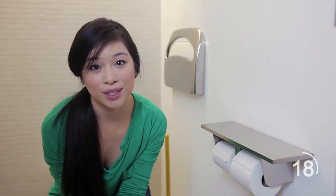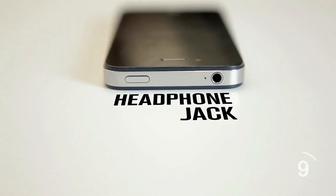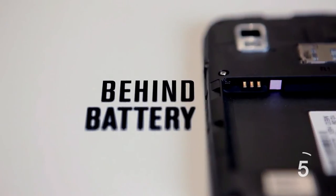Water damage is typically an end-of-warranty situation. There's only one way to know that water is the ultimate killer: a small bit of white material which turns red when water makes contact. For an Apple phone, this is inside the headphone jack. For other phones, it's typically in the corner behind the battery pack.